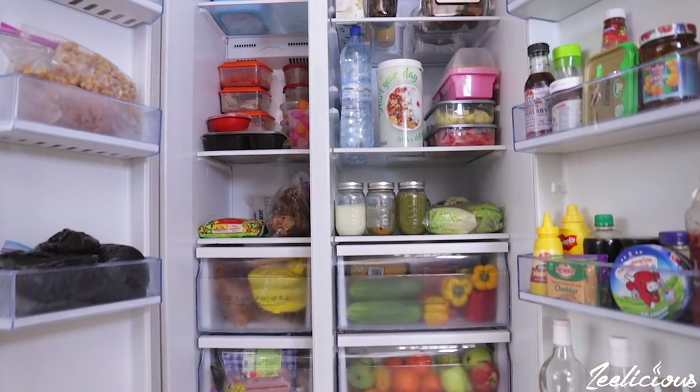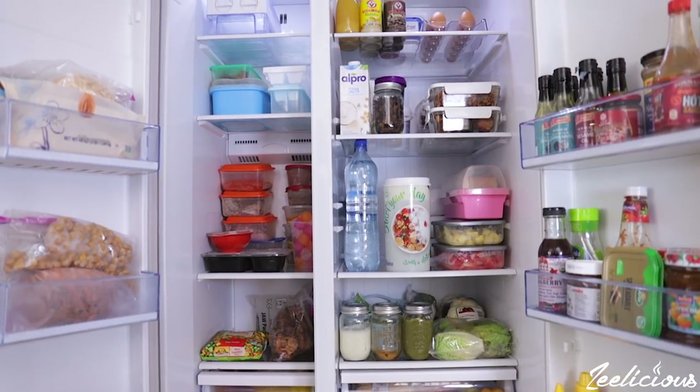Hi guys, welcome to another episode of the Delicious Cooking Series. In this video I'm going to be sharing with you 12 things you're sure to find in my fridge. These are food ingredients that I eat or use in cooking on a daily basis, and I thought to share with you to give you an idea of what my eating experience looks like on a daily basis.